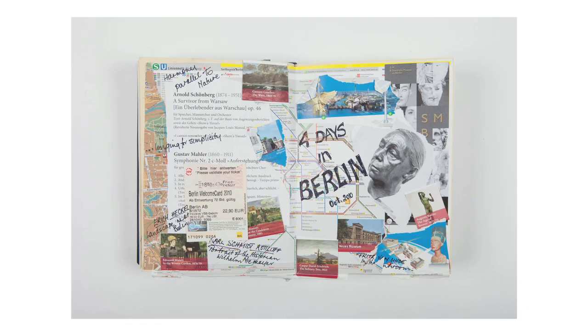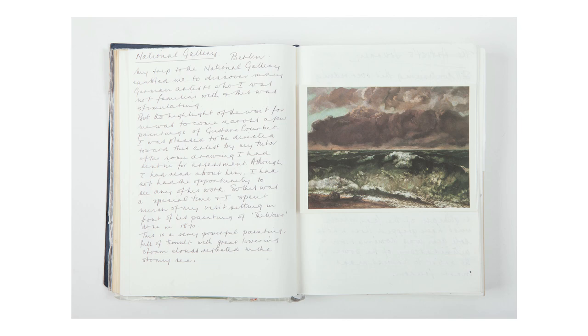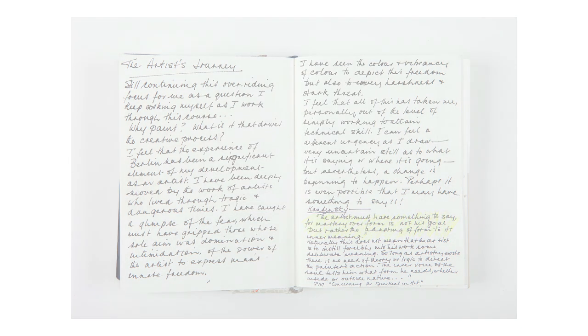There are notes in her learning log of a trip to Berlin where she's been to several galleries and made notes on the gallery visits. She's stuck postcards in from those visits, and they're not just factual notes — they are about her emotional reaction to the paintings, drawings, and sculptures she's seen and her enjoyment of them. That comes across really, really strongly.